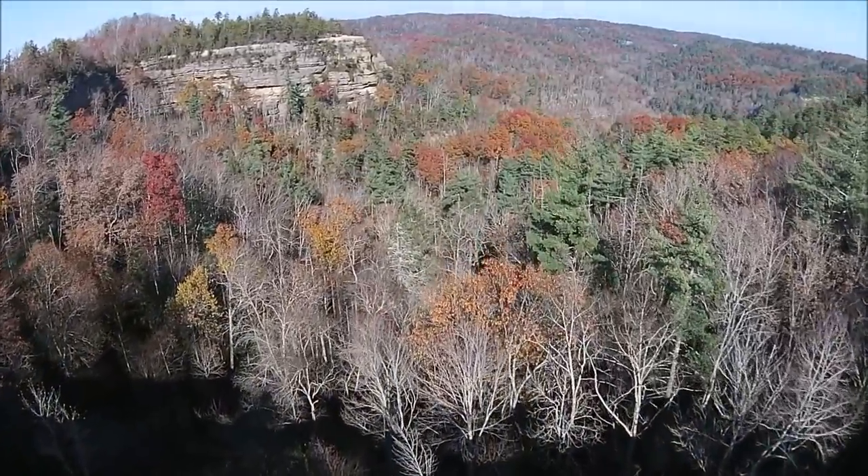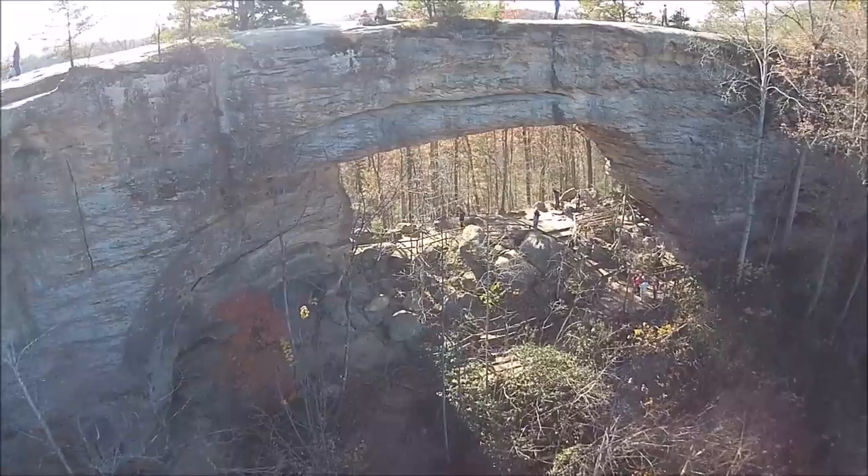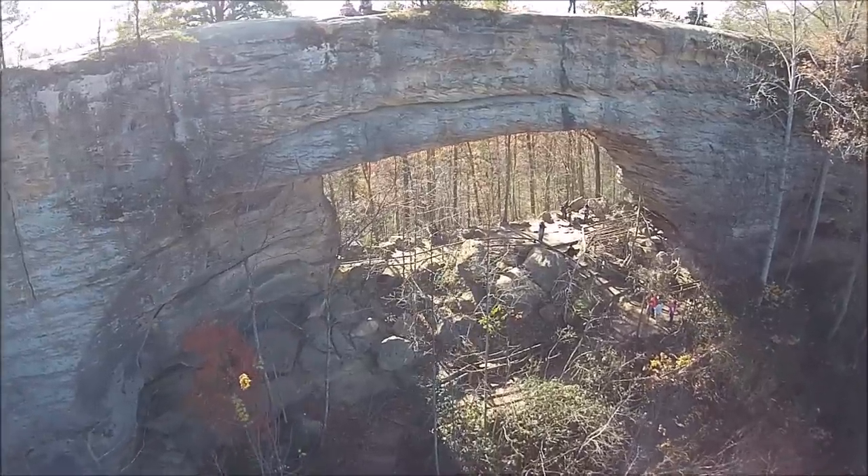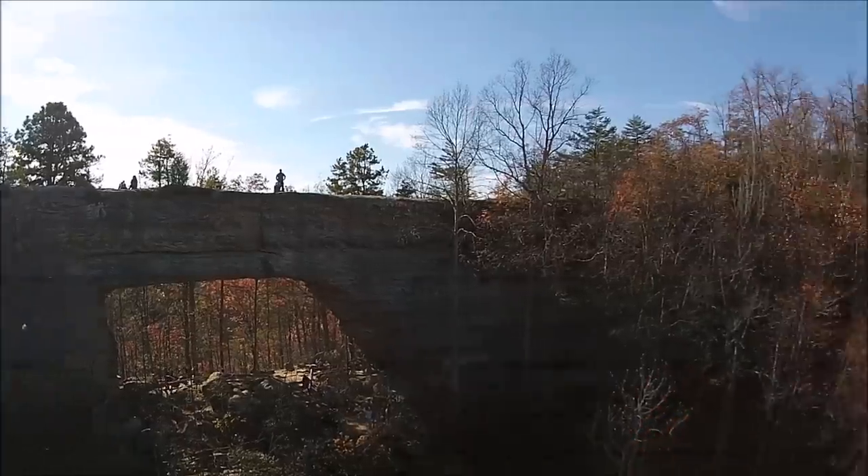We're looking north. This is looking south. Fat Man's Misery is on the other side, on the left.